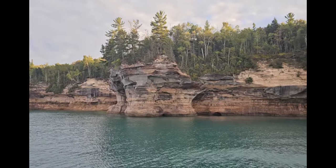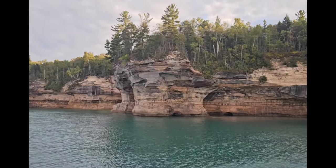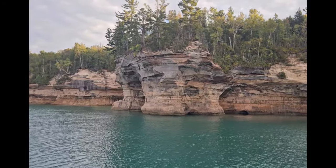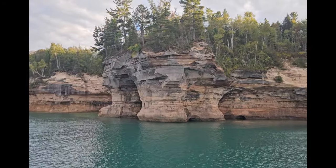The next formations are called the Union Drums — they kind of look like large elephant's feet. When a 15- to 20-foot wave comes crashing in there, it sounds a lot like thunder.